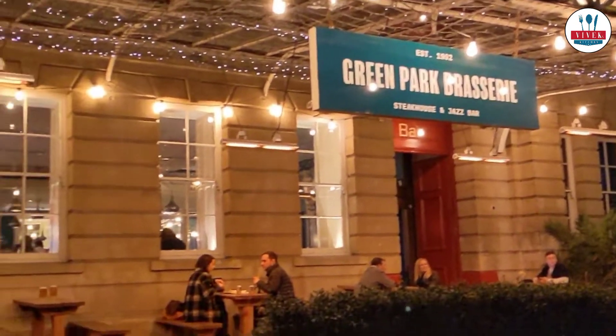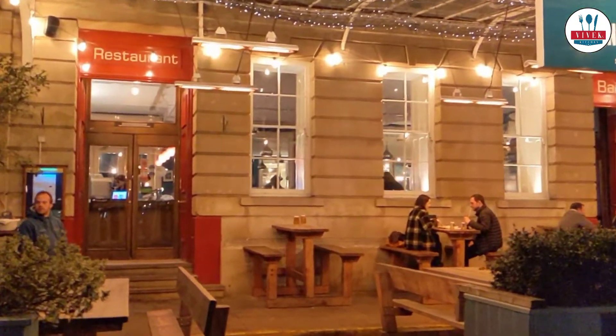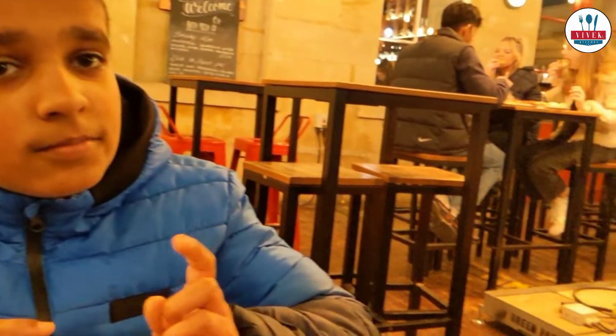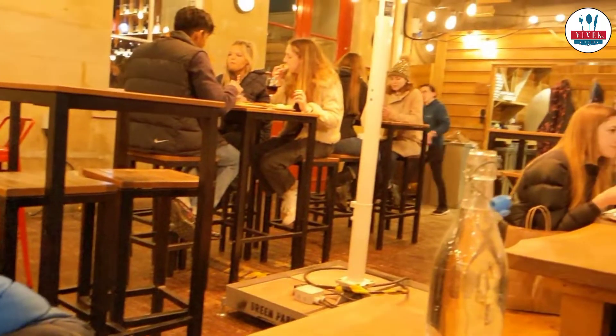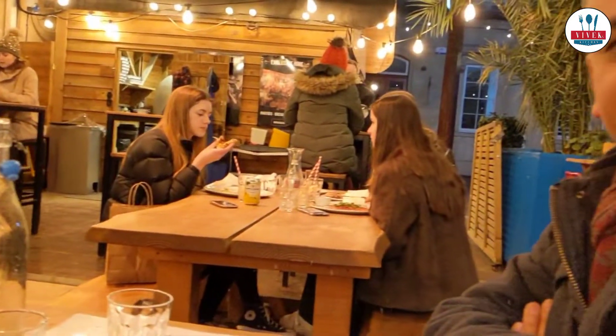We are in Bath and fortunately or unfortunately, we just forgot to book our table and it was Valentine's Day. Somehow we managed to get a space in this Green Park Brasserie. We are looking forward to having some good pizza. Let's see.